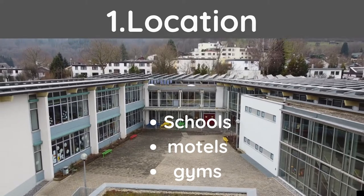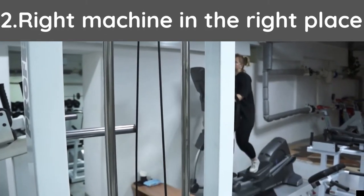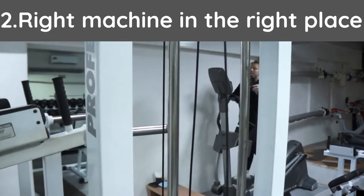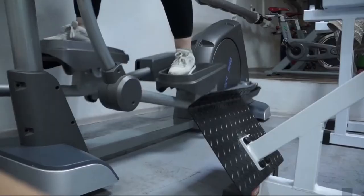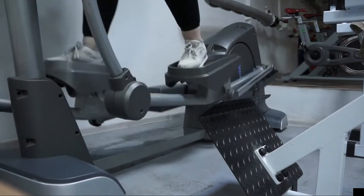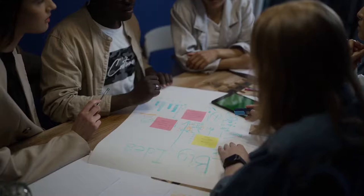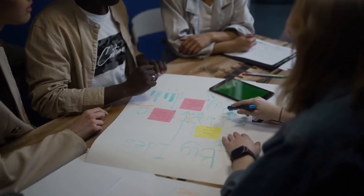Tip number two: you want to make sure you have the right machine in the right place. Just because a machine is not producing well in a certain location does not mean it wouldn't do well in another one. Drink machines will do better in an active workplace or an attraction site that requires physical effort or a lot of walking. On the other hand, snack machines may do better in places where food is not provided or workplaces that are far away from restaurants.